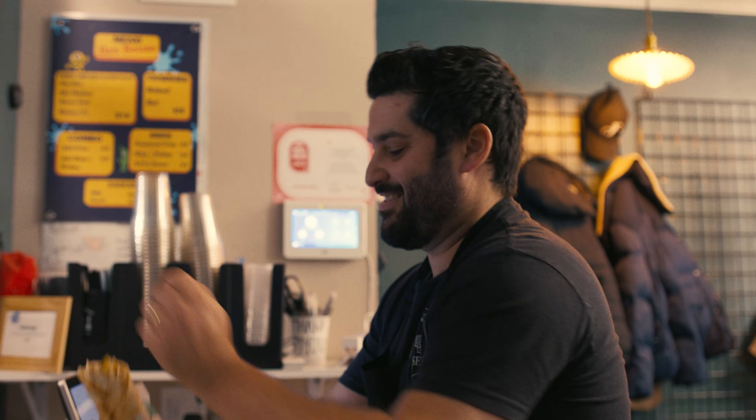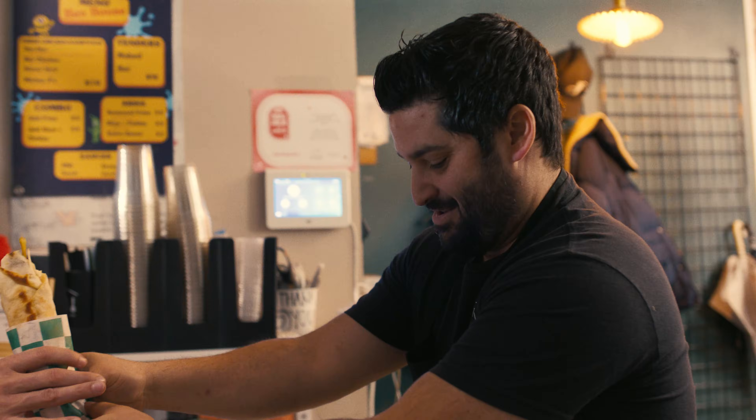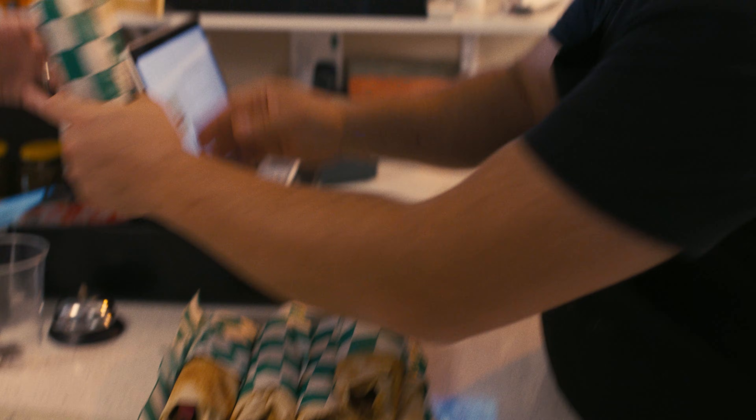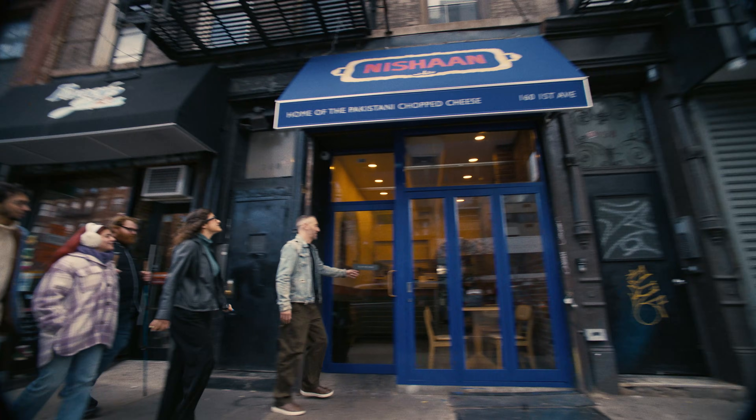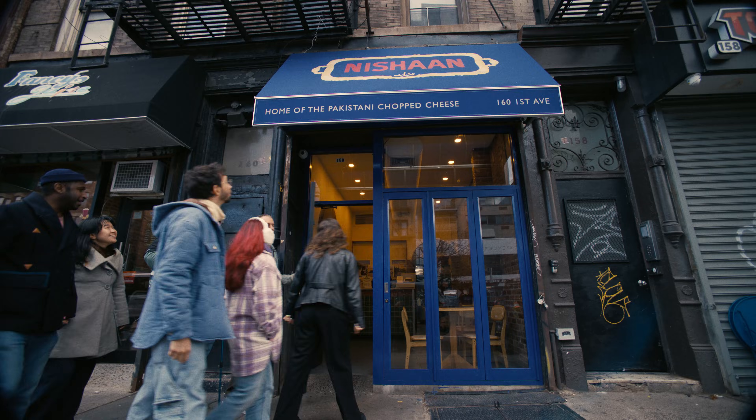Welcome to the Sandwich Tour. Welcome to stop number one, Hen House, where they make some incredible chicken and falafel shawarmas. Hey Google, take a picture. Our second stop was a Pakistani chopped cheese joint — born in East Harlem, reimagined in East Village. That's a heck of a sandwich.